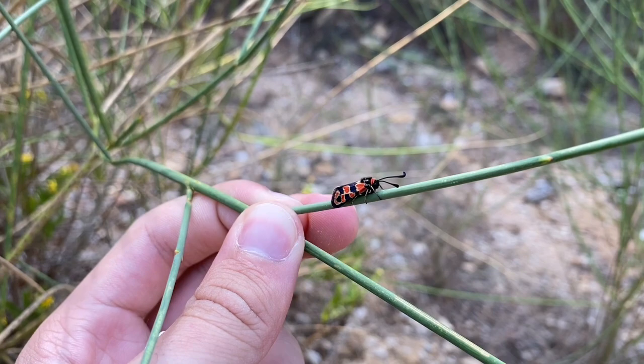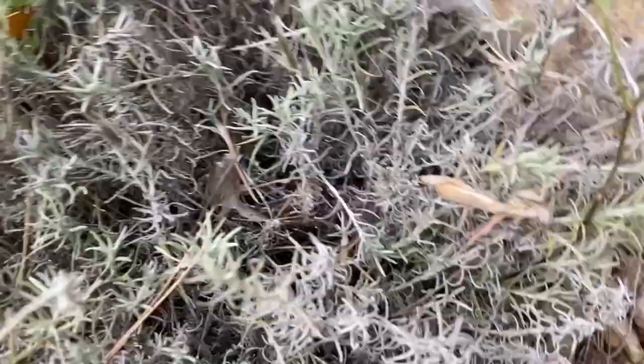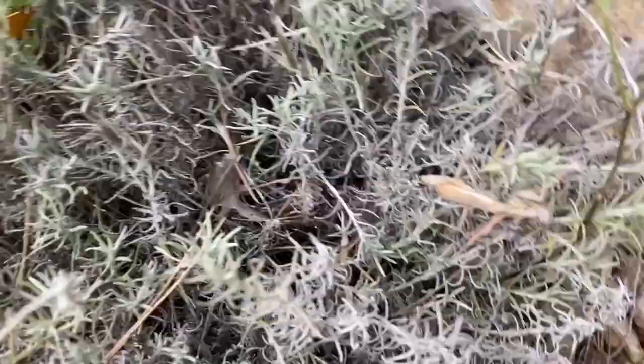Meanwhile, the opposite of camouflage — possibly aposematic colors — a little moth. One that's actually active during the daytime.